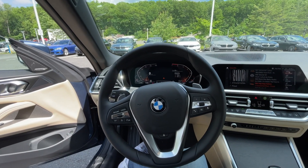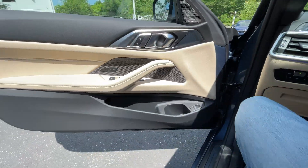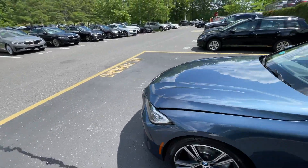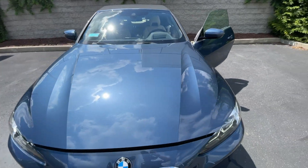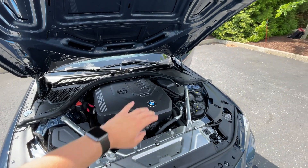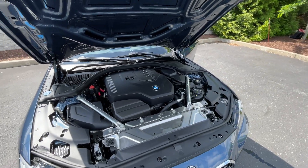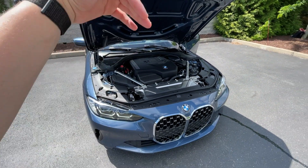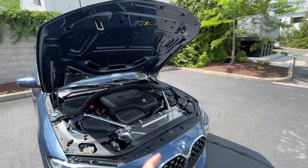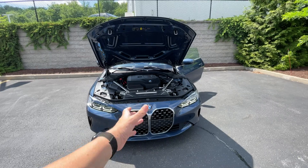I know everyone likes to see under the hood, so let's take a look at what's powering this thing. The typical two latches on a BMW hood. As this is the 430i model, we have a two-liter turbocharged four-cylinder engine making around 255 horsepower — zero to 60 in about 5.8 to 5.9 seconds. You can upgrade to the m440i which gets the turbocharged three-liter straight-six bumping power up to 382 horsepower, and it's likely underrated.